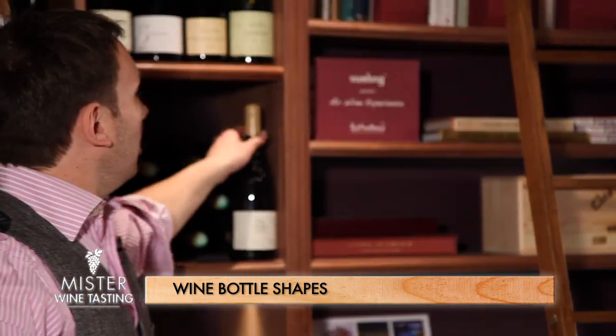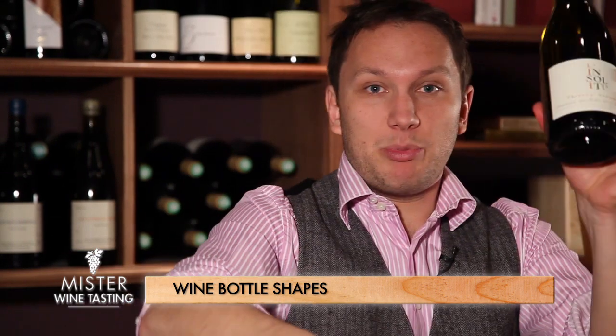In France and in Europe, some regions and even more precisely some appellations regulate the shape of the bottle that you are to use. So if you're in Burgundy you always use this one, in Alsace this one, in Champagne this one. Some regions though are not regulated — the Rhône, the Languedoc. For instance, here we have a burgundy-shaped bottle even though this wine comes from the Loire Valley.